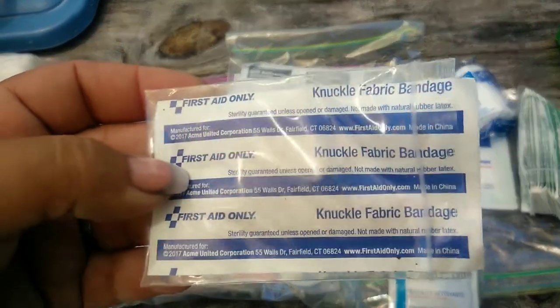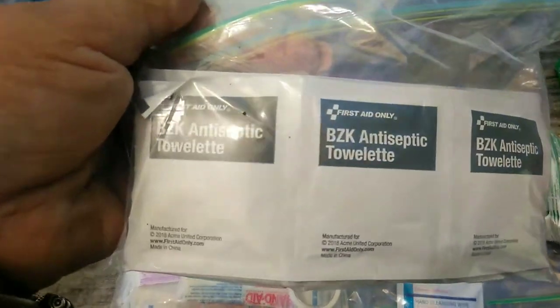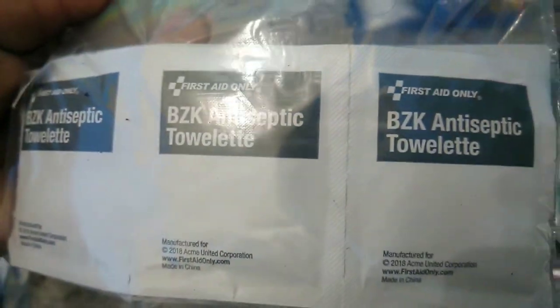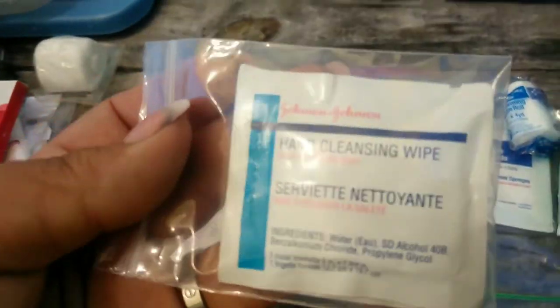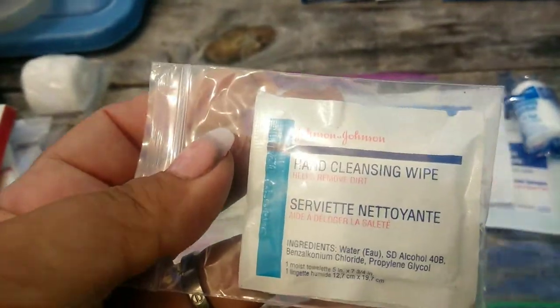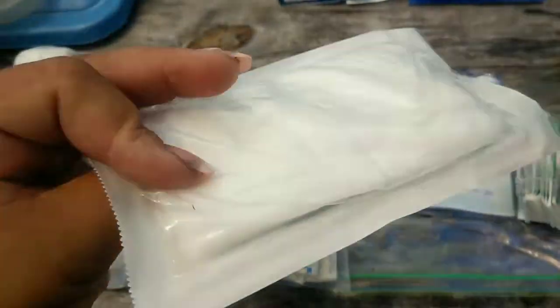Some of these items came in different types of first aid kits and some I bought individually. The ones that did come in kits - I bought a trauma kit, a hiking kit, and a military-style kit. And then a lot of this stuff I just bought from the dollar store or Walmart and a lot of things off Amazon. I'll list the items in the description box below in case you want to check it out.